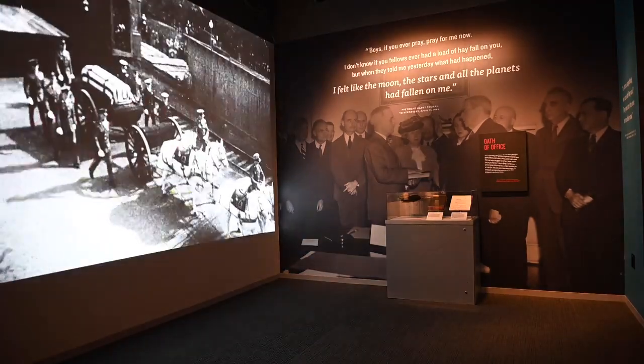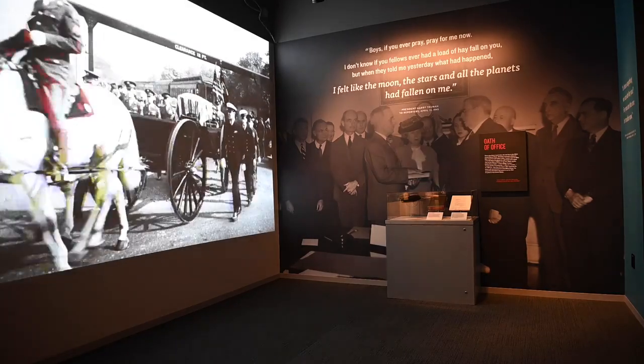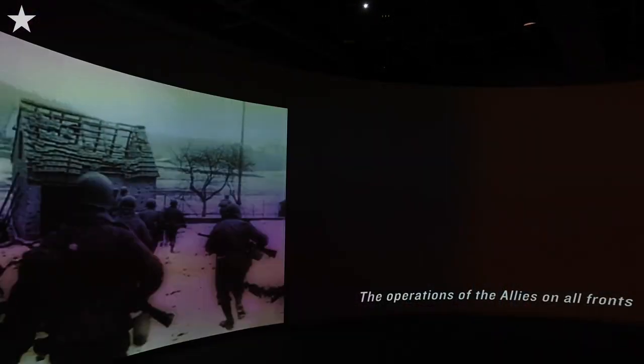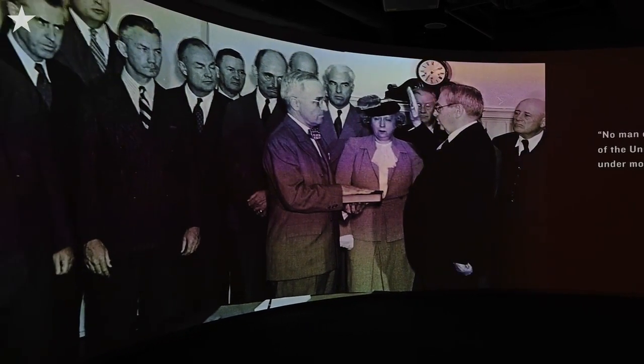We want to put people into 1945 — to show President Truman first becoming vice president, then his very short 82 days as vice president, and then helping people understand where the nation was in that moment. You get to see images of battles on the home front and on both the European and Asian fronts in the war, and then see people questioning who is this man who is now in charge of our country.